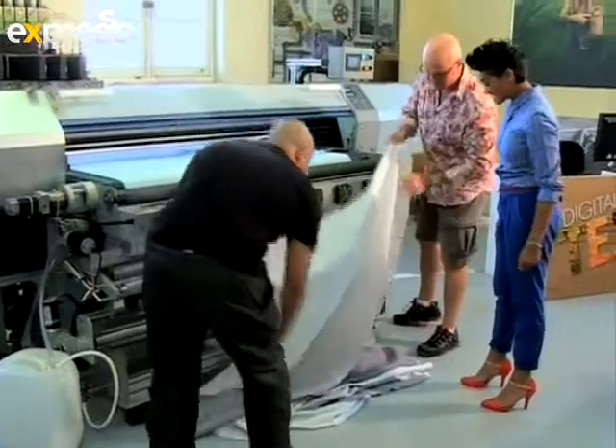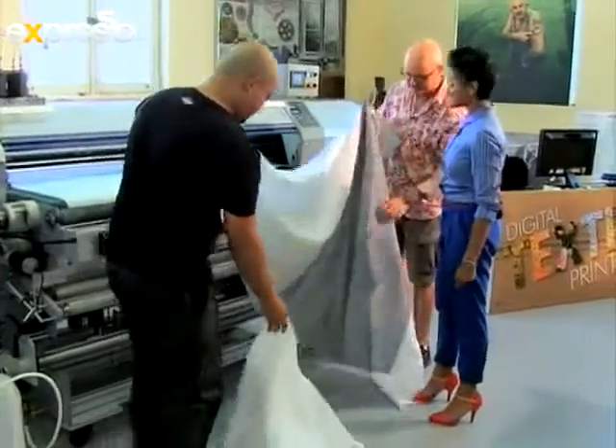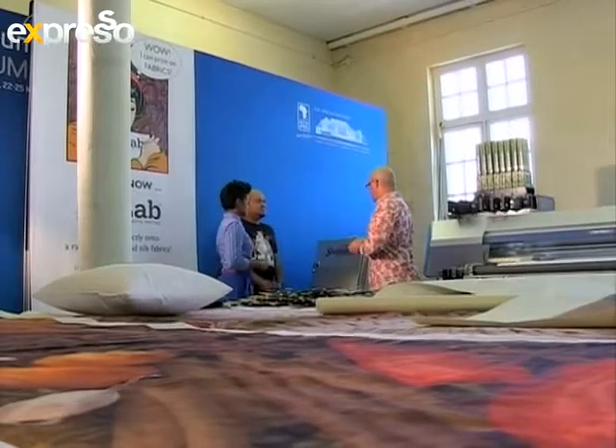Wow, this is done — all done. Ready for steaming, the next part of the process. Steaming? That sounds interesting. The reactive dyes are fixed to the fabric by steaming. During this step, the colours become even more intense and saturated than they appeared to be before.